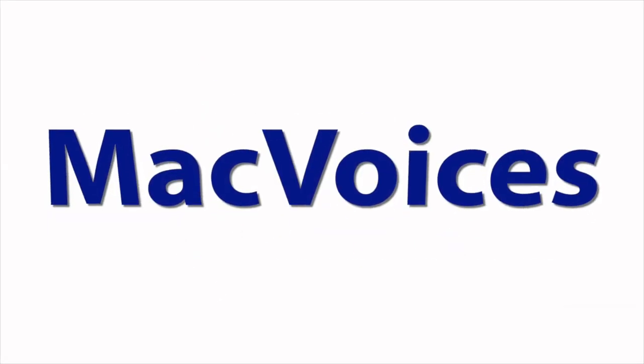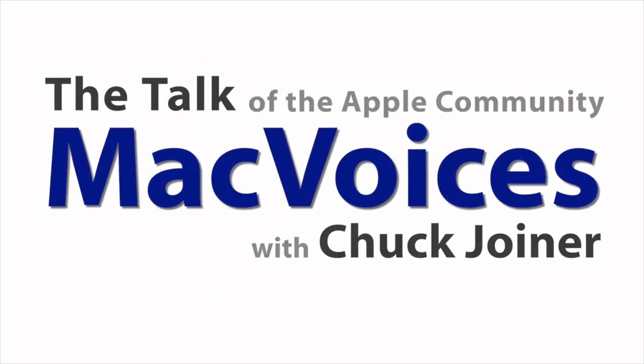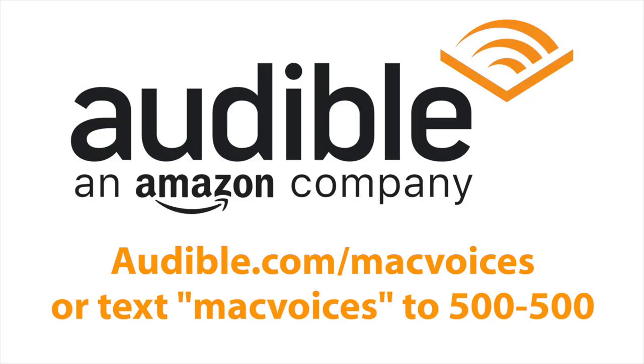More productivity tools from people that really use them. This is MacVoices. This edition of MacVoices is supported by Audible+. Visit audible.com/macvoices or text macvoices to 500-500 to start your free 30-day trial.